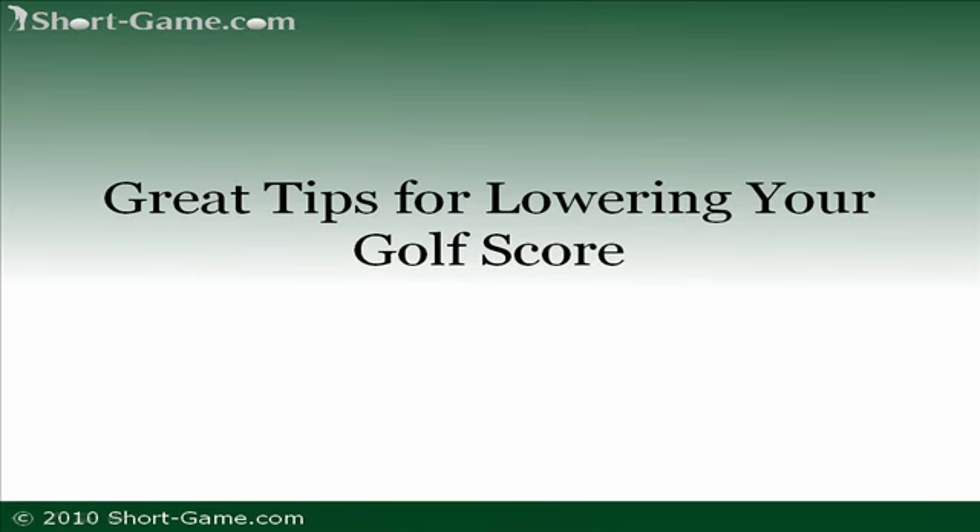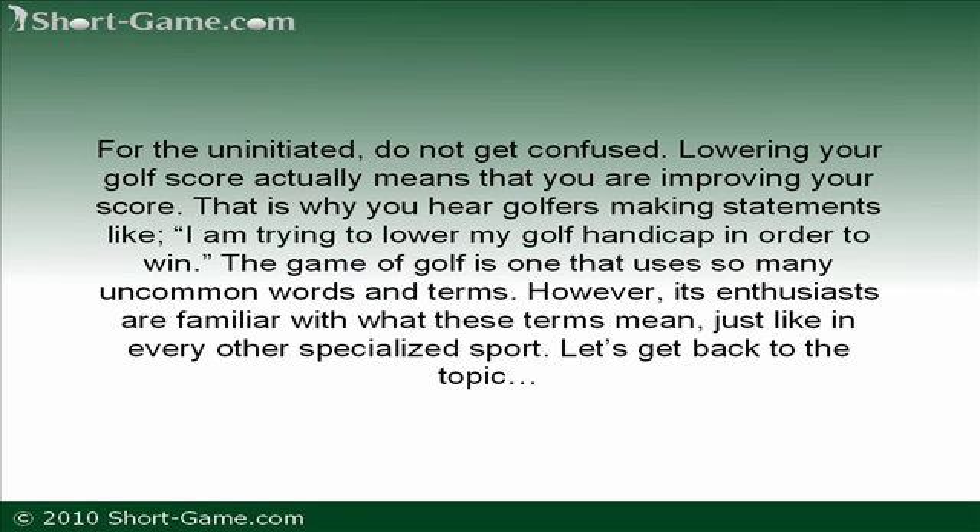Great tips for lowering your golf score. For the uninitiated, do not get confused — lowering your golf score actually means that you are improving your score. This is why you hear golfers making statements like, 'I'm trying to lower my handicap in order to win.'